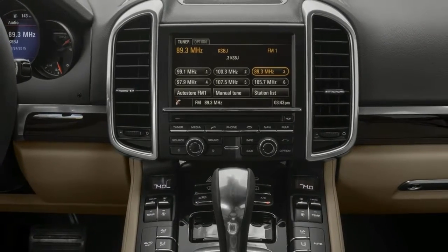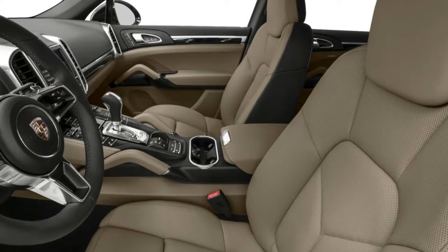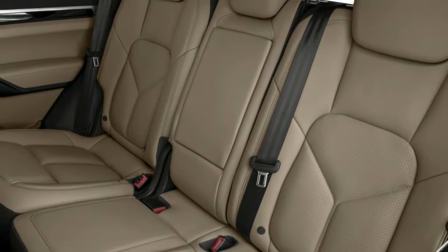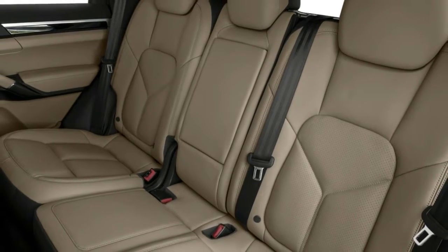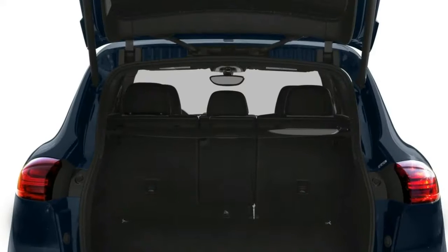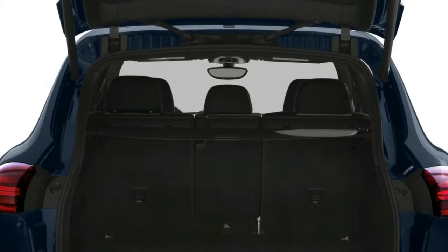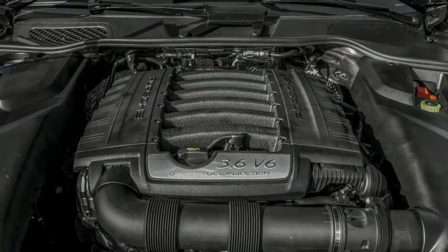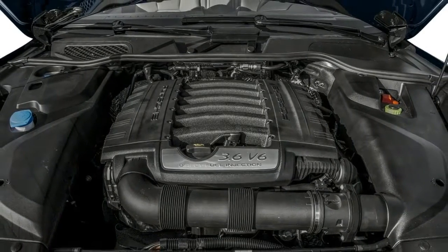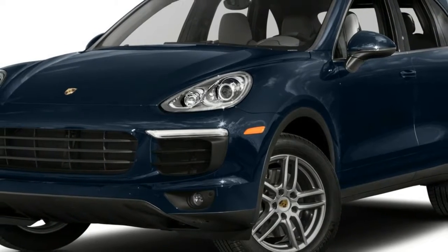The forced induction flagships have different engine hardware — another first for the lineup — with the S gaining larger turbo impellers and housings. There's now a dynamic boost function that preps the drivetrain for extra oomph by dropping down a gear and holding the throttle open to maintain turbo pressure, increasing torque from 487 to 523 lb-ft, and from 516 to 553 lb-ft. Standard equipment on the S now includes a Sport Chrono package, camera-equipped parking sensor, and the Porsche Dynamic Light System.